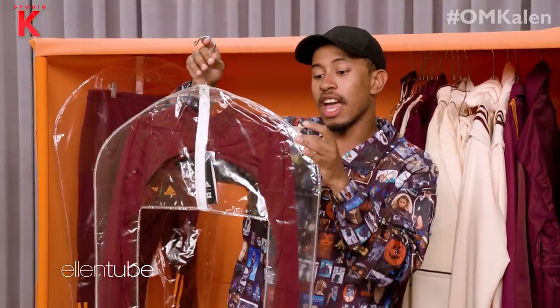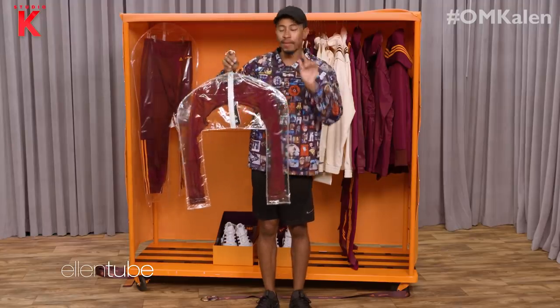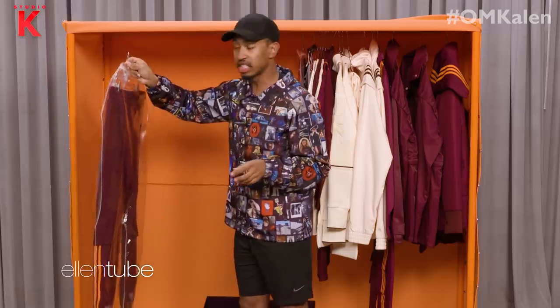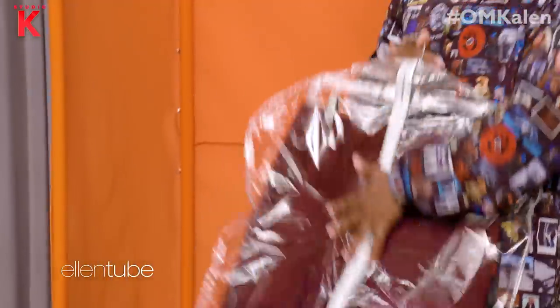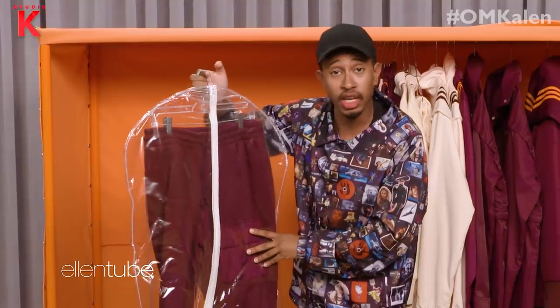Every single item came in a garment bag that was specifically tailored to the item. Now let me tell you why that's important — because Beyoncé, she don't do nothing halfway. There is an attention to detail that is like no one other. I've never seen anyone do this. I love these joggers. They're just like the cream ones, but in maroon. Beyoncé, is there anything that you can't do? Is there anything that you won't do?